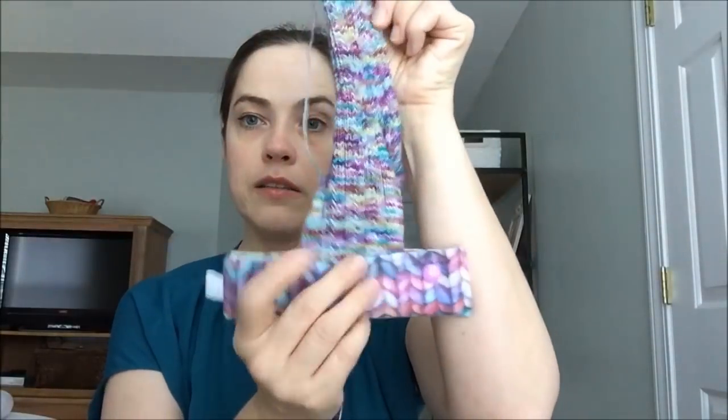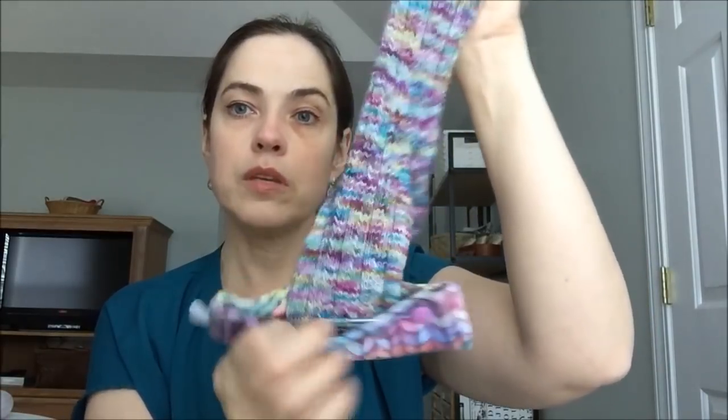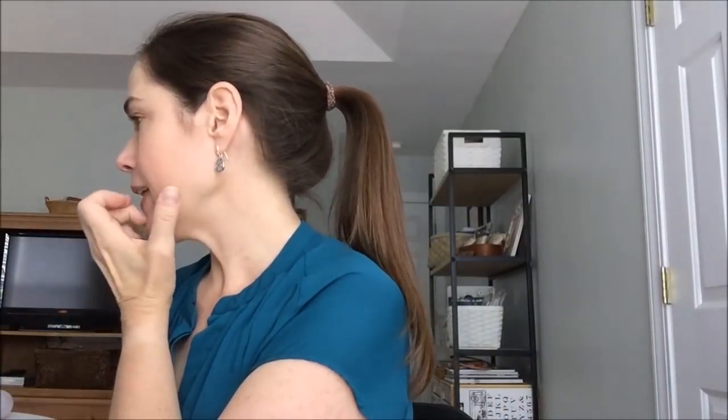I've still got my sock going. I really need to get back to it — I'm getting really close to the end. These are the Simple Skyp socks. One day I'll finish one sock, maybe.